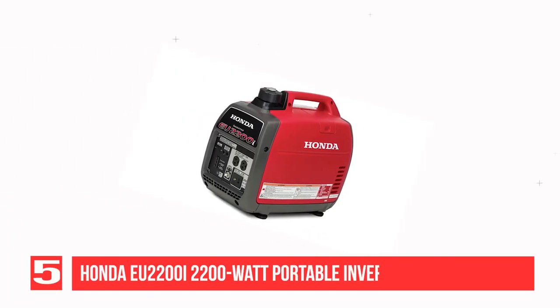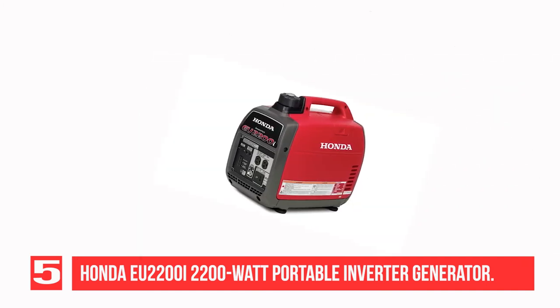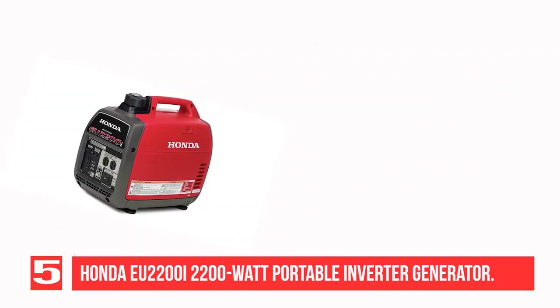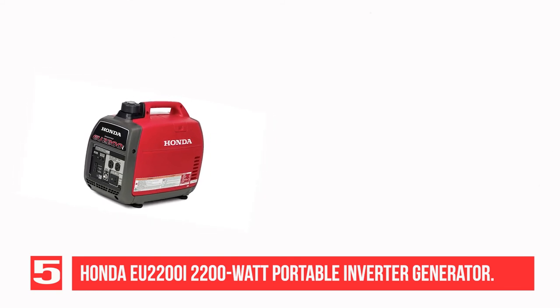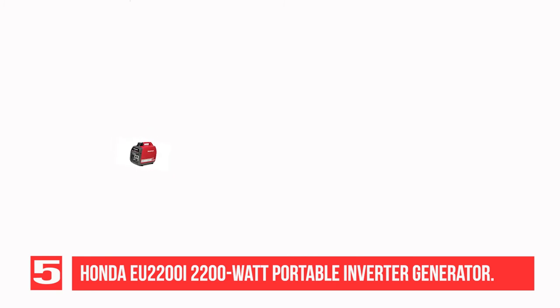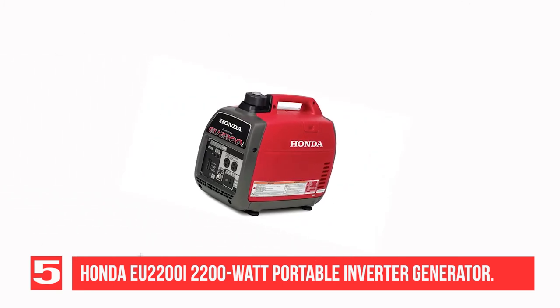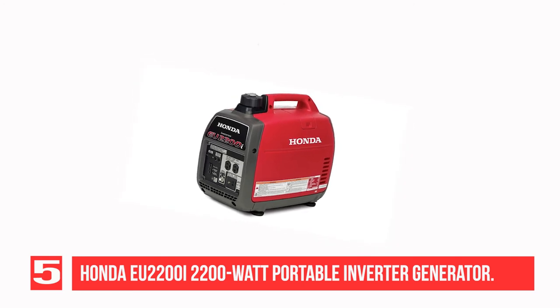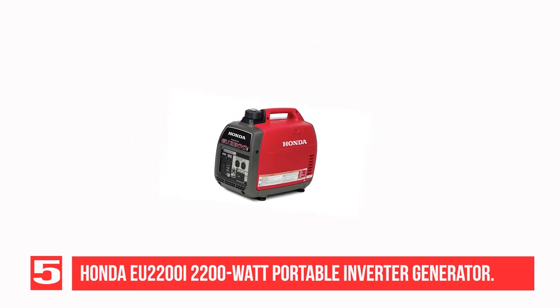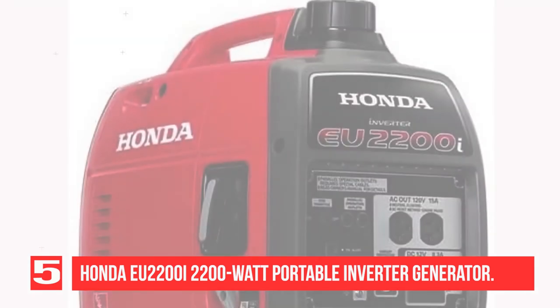Recommendation number 5: Honda EU 2200i 2200W 120V Portable Inverter Generator. This Honda portable generator produces 2200W and can power a TV, fridge, coffee pot, phones, laptops, and other devices. Since it is an inverter, it produces stable power so you can power sensitive equipment with peace of mind. It is very fuel efficient and can run for up to 8 hours on a single tank of gas with super quiet operation.